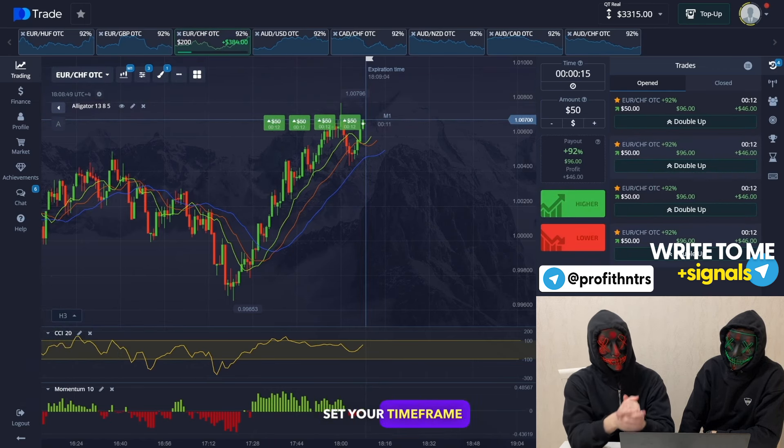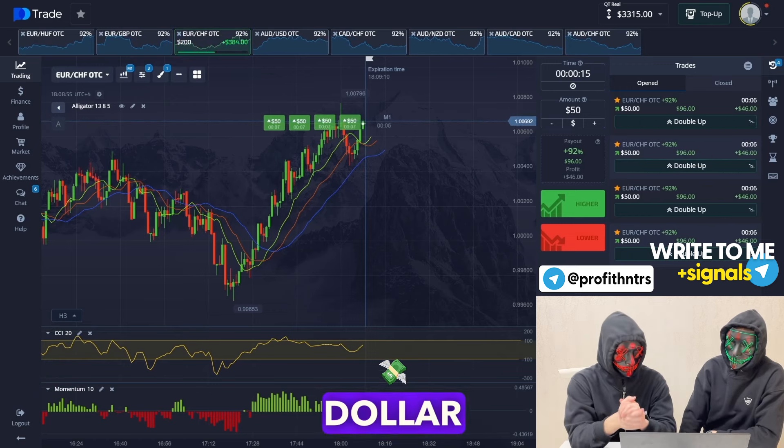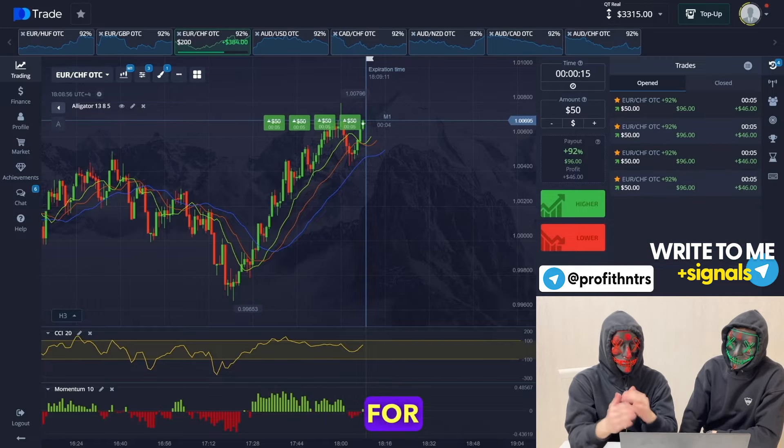Set your time frame in your settings to 15 seconds. Also make sure to open $50 trades — this strategy only works for $50.